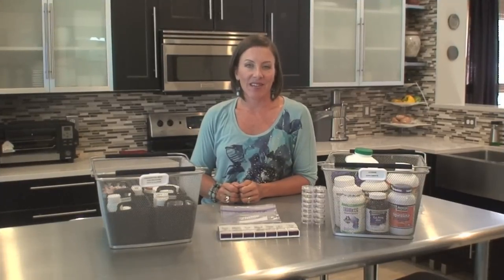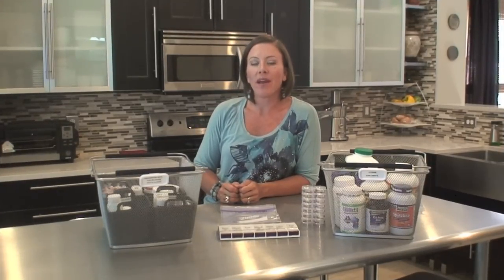Hi, welcome to Get Simplified. I'm Vanessa Hayes. Today I'm going to show you how to organize your vitamins and your medications.